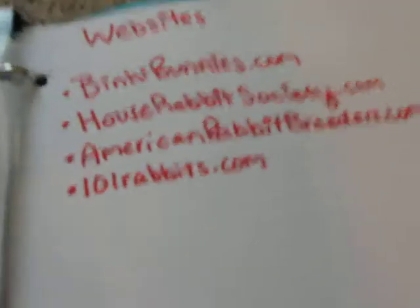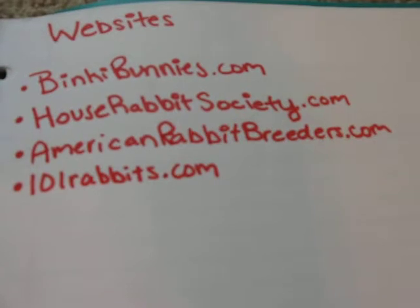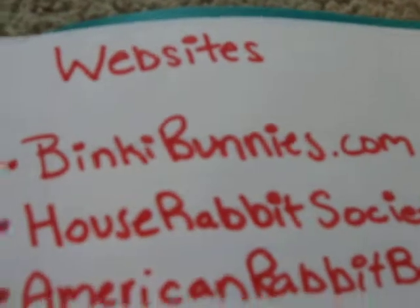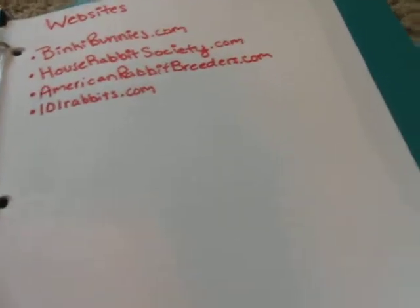This section is just about litter training, and I actually have some pretty cool pages in there — they have training sessions, catching them in the act, and some extra tips. I have good websites listed: 101 Rabbits — her name's Haley, she's on YouTube and was one of my first rabbit channels. Then American Rabbit Breeders Association — I don't know why I didn't just write ARBA. House Rabbit Society. I spelled Binky Bunnies wrong — it's Binky with a Y, binkybunnies.com. Hopefully I'll have figured out how to put the links in the description box by then.